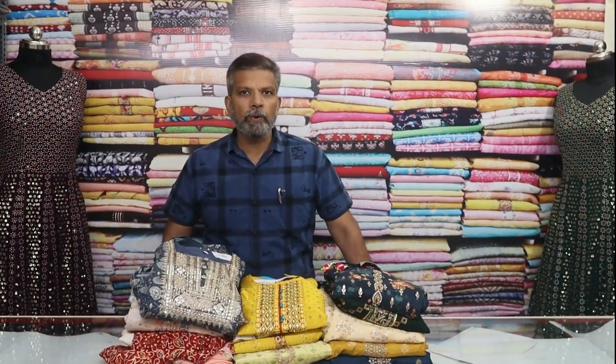You have straight cut dresses, gowns, naira cut dresses, and there are many varieties. You also have various varieties available in the store.